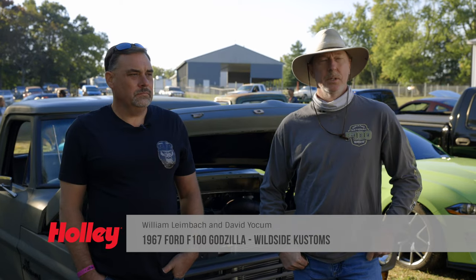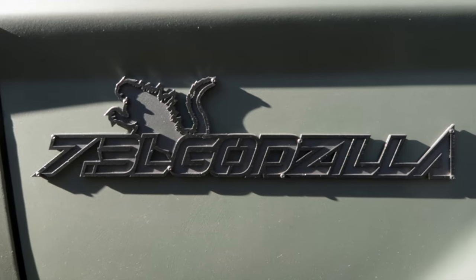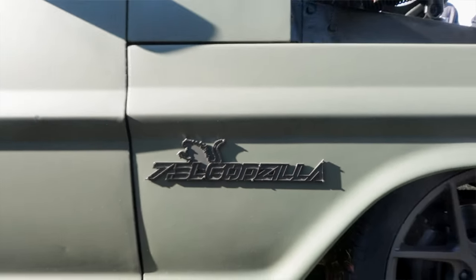William Leimbach, we're with Wildside Customs. This is my buddy David Yochum, and we're from Jasper, Georgia. We brought our Godzilla truck, and this is our first time really enjoying it.